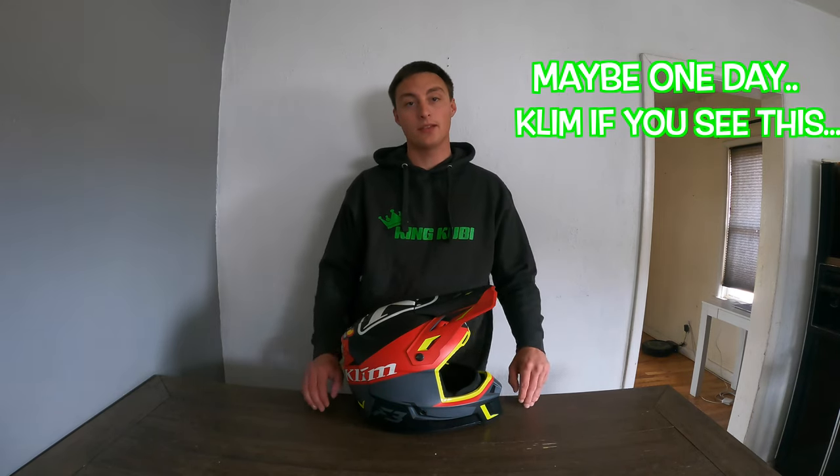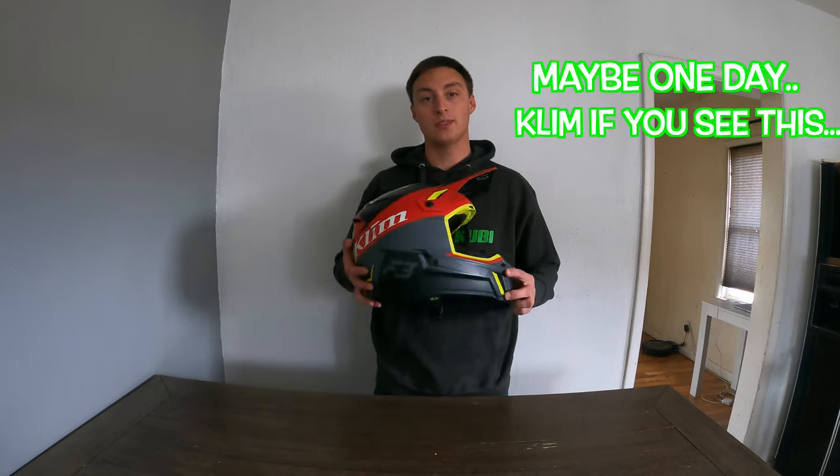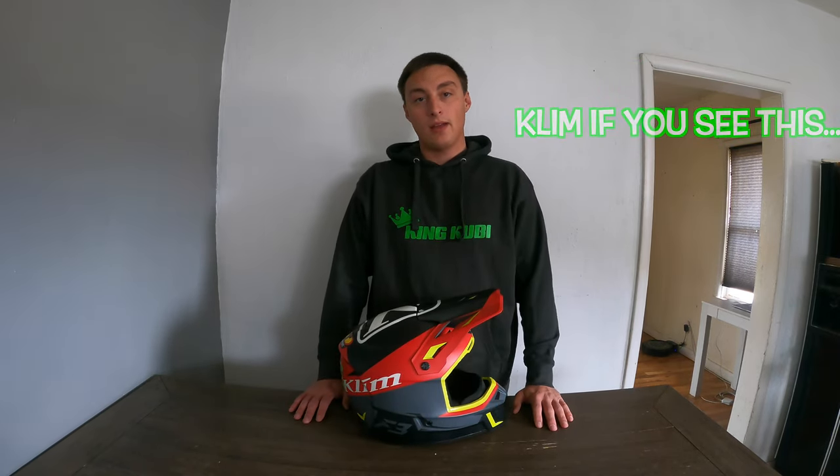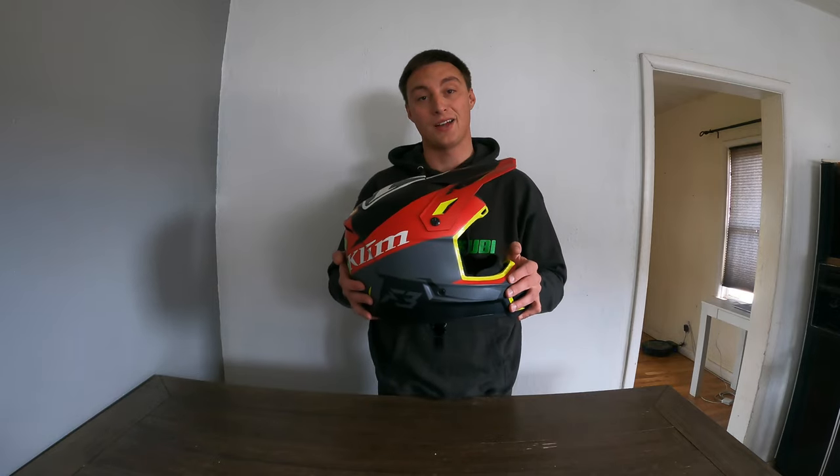I would like to preface this video by letting you guys know that I am in no way affiliated with the Climb brand. I'm not a partner, I'm not getting paid to do this or anything like that. This is going to be an honest review from someone that uses this helmet on a daily basis snowmobiling — what I like about it, what I don't like about it, and there are a couple things I don't like about it.